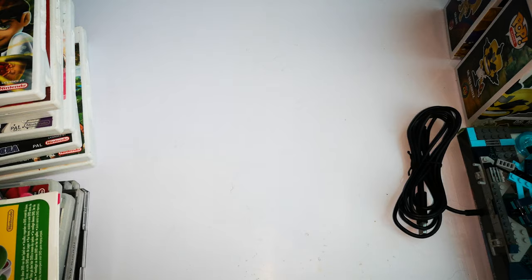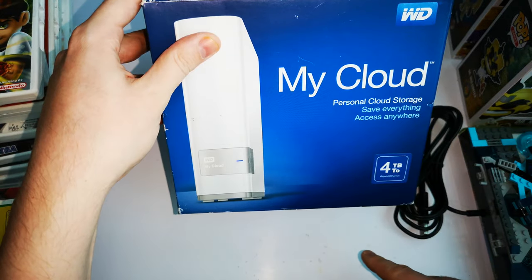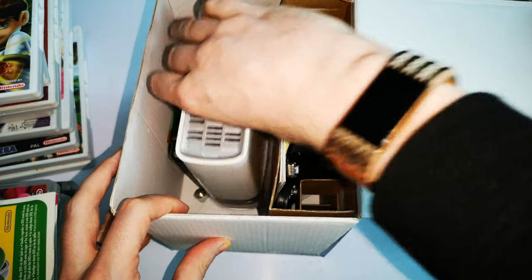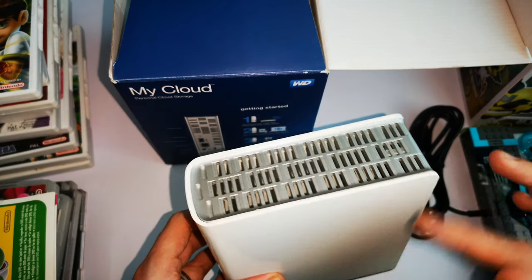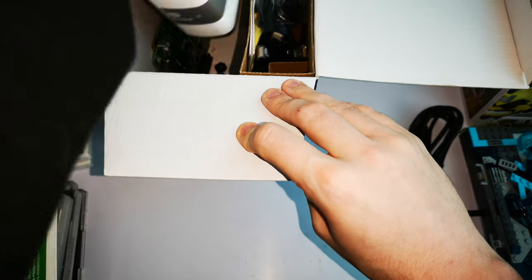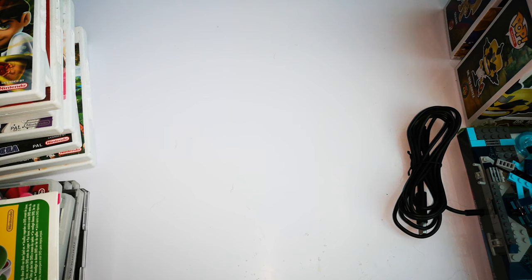At the end I saw a 4TB WD My Cloud personal storage device. It plugs into your router and you can access it via the internet — it's quite old. There's nothing in it because I took the drive out to use with my Xbox One for extra storage. I found a Western Digital Red NAS drive — 2.0 terabyte — for £10, which was great. Actually it was 4 terabytes.